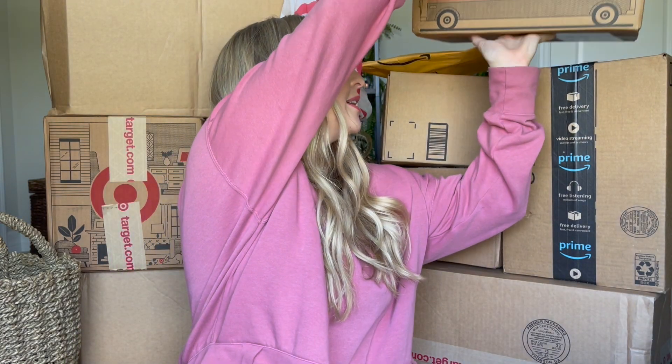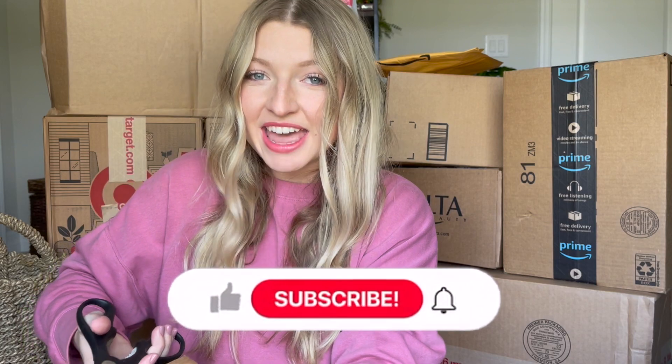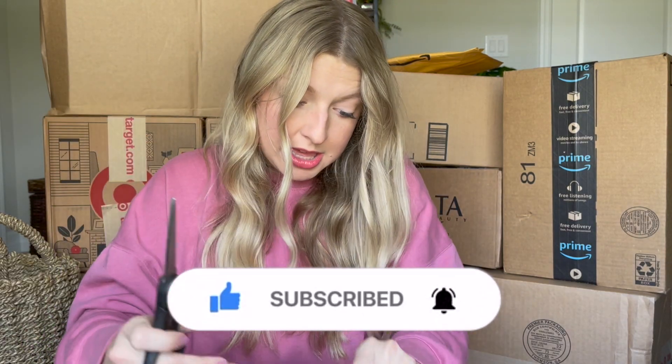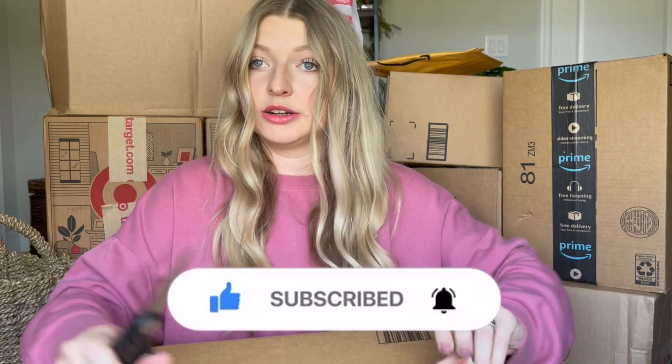Let's get into some of these boxes. Most of the stuff I bought recently were home items and I think I bought a couple miscellaneous things. Obviously the stuff from Ulta is going to be makeup related, but let's go ahead and see what I purchased because I kind of forgot myself. I only have scissors here because I can't find my box cutter, so we will struggle here together. And of course Target puts one item in every box.